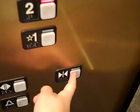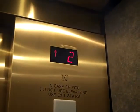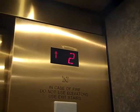Look at the view. Certificate of Operation. Here's the clock. It's coming. Here it is.